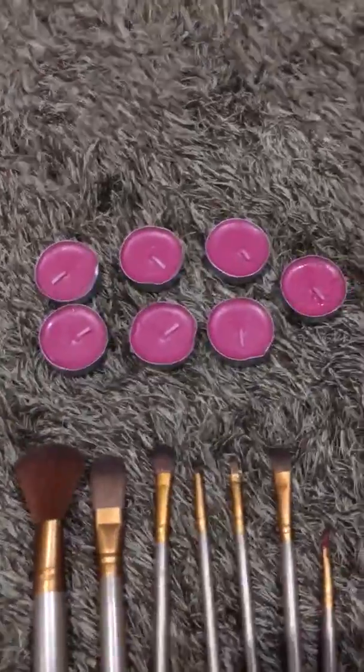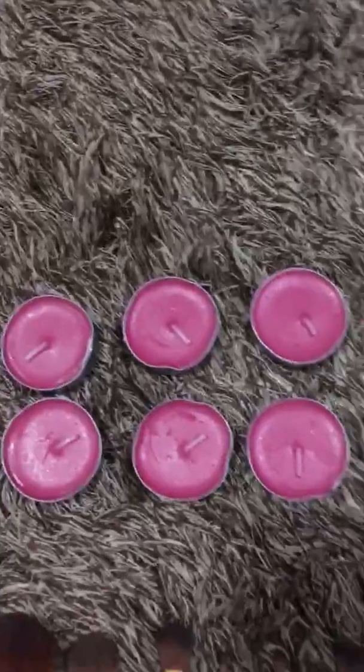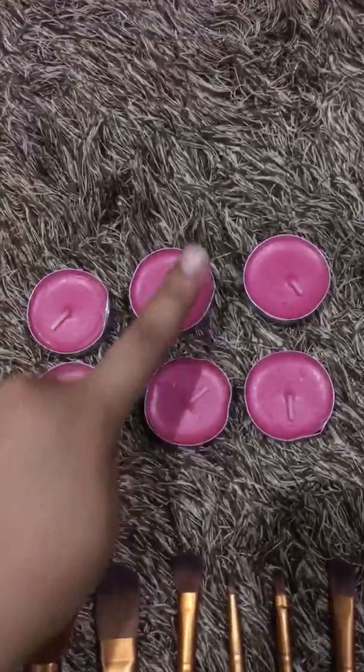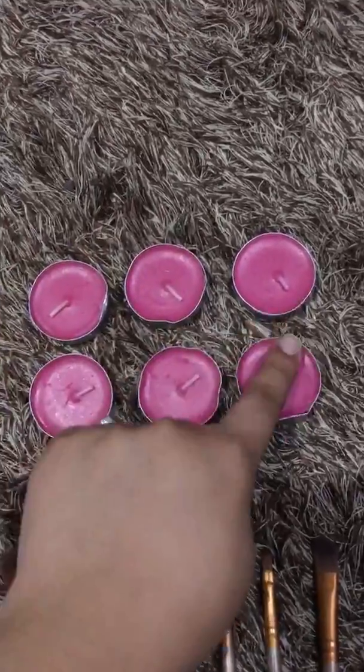One, two, three, four, five, six, seven. One, two, three, four, five, six, seven. One, two, three, four, five, six.